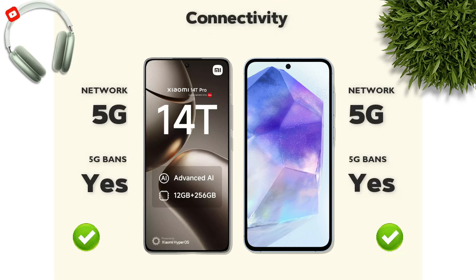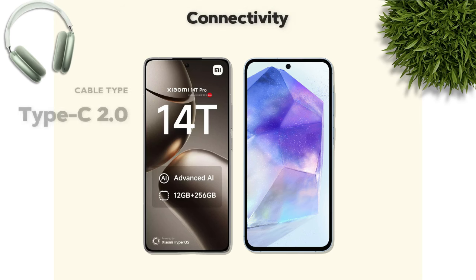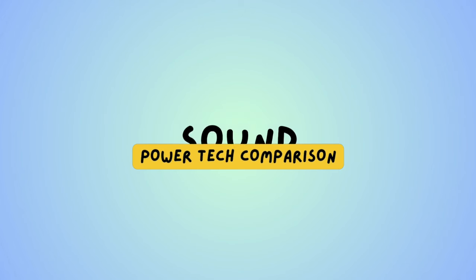Connectivity: both phones support 5G network. Bluetooth 5.4 with NFC — Xiaomi is better. Cable type: USB-C 2.0 — same on both.